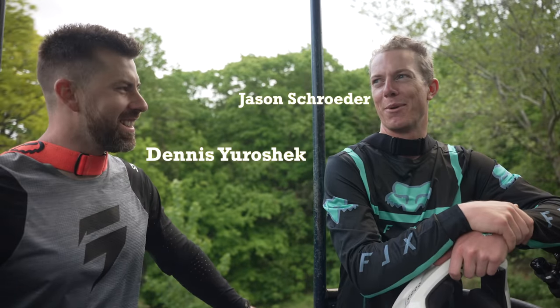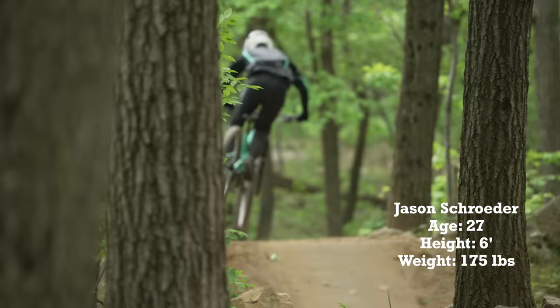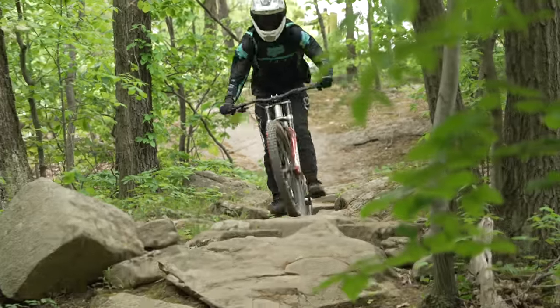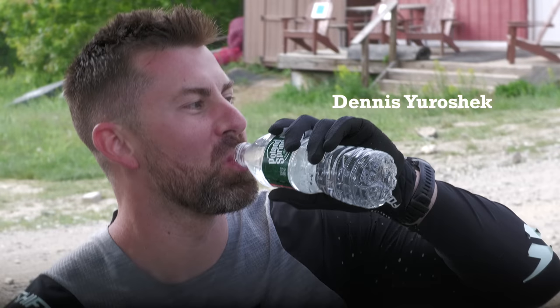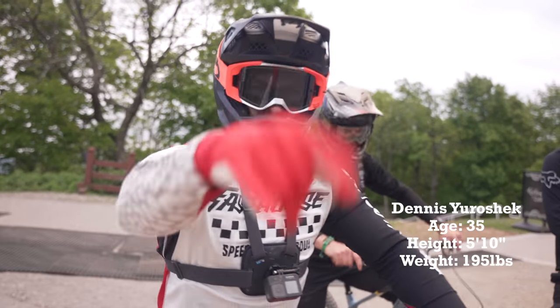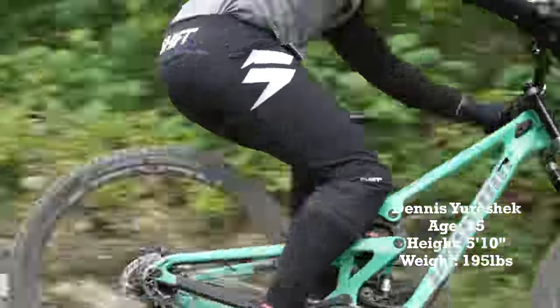I'm Jason Schroeder, tech editor of Vital and once upon a time World Cup racer turned desk jockey. I spend most of my time nowadays talking about longer, lower, slacker geometry and the latest e-bike, but downhill bikes are my first love and this test session is by far the highlight of my year. Dennis Euroshek is a New Jersey native and Mountain Creek local with a long career of smashing downhill bikes up and down the East Coast. He currently owns a downhill bike and knows a lot about setting up a fast race bike.